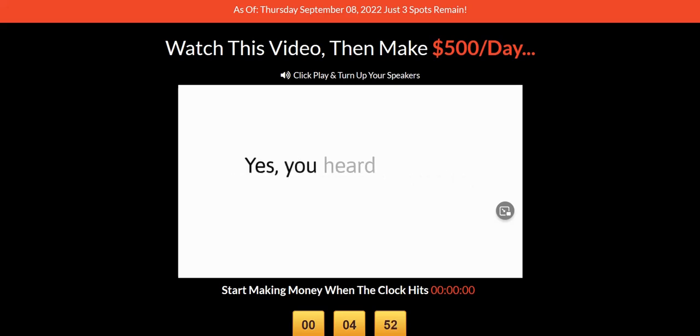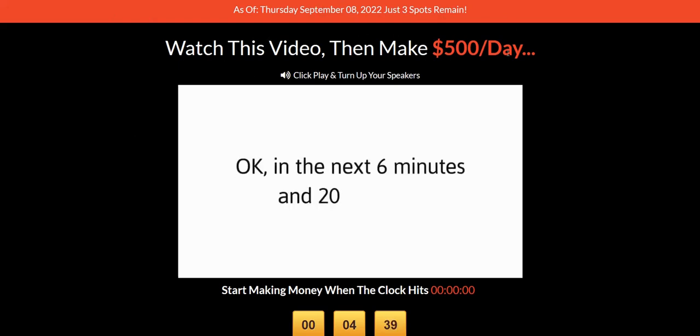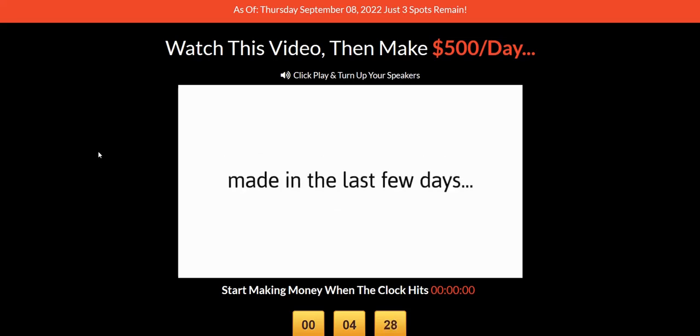Secret Online Goldmine is your typical hyped-up business opportunity product where they have a bit of fake scarcity at the top saying that you have to buy today and there's only a couple of spots remaining. The $500 per day claim is quite popular, but it's going to be quite unrealistic for the typical newbie. You're going to need to be at this for a couple of years before you start thinking about those sort of levels.